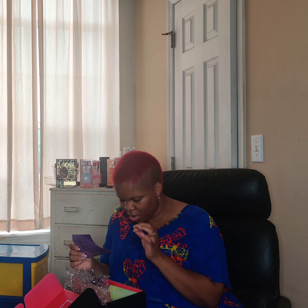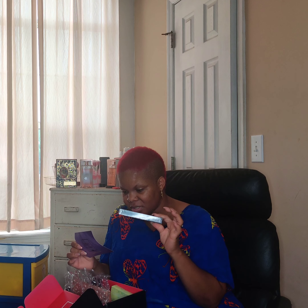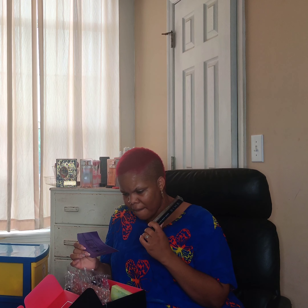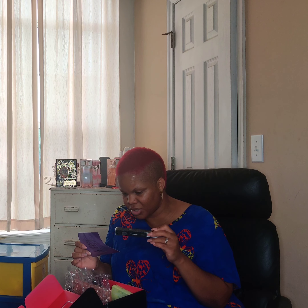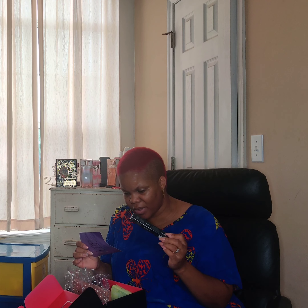The next item is from Dime Beauty Co — an Eyelash Boost Serum. This is sealed so I'm not going to open it since I may already have a serum. It says: 'Grow your own naturally full and beautifully long lashes with the help of this best-selling eyelash boost serum. Improve length, density, and strength of your hair and overall follicle health with a proprietary blend of amino acids and peptides.' This retails for $44.